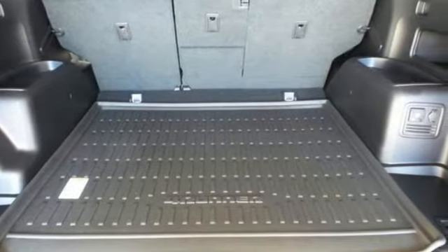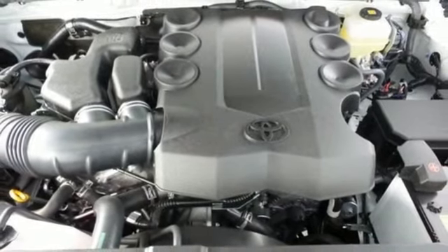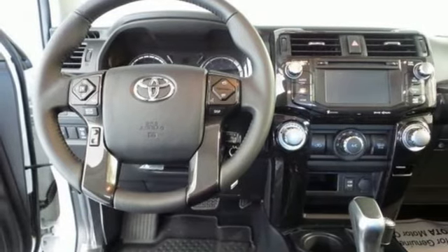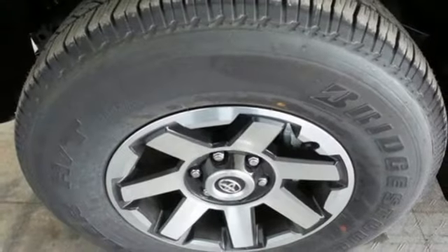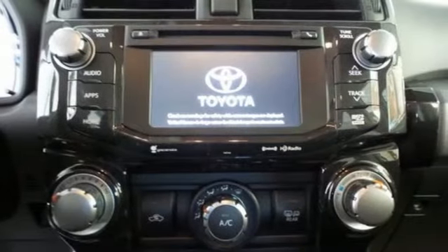Inside, add a little to your adventure with Entune Audio with touchscreen display, an auxiliary audio input, a USB port, and Bluetooth. Go anywhere with the support of skid plates, a backup camera, and the powerful 4L V6 engine with 270 horsepower and 278 pound-feet of torque.